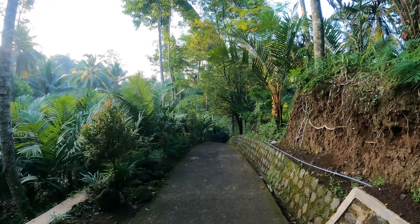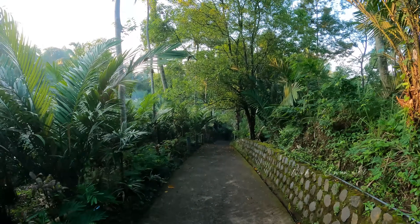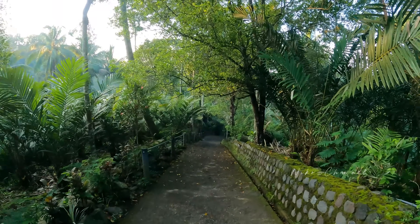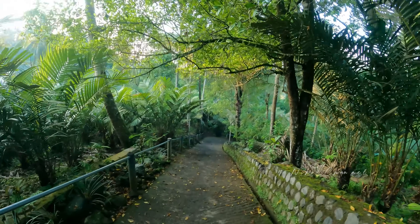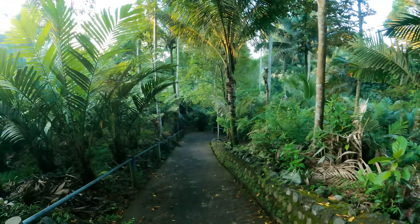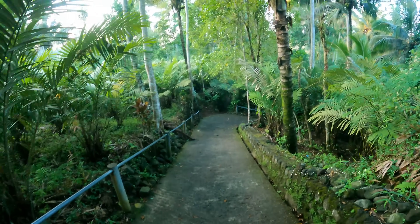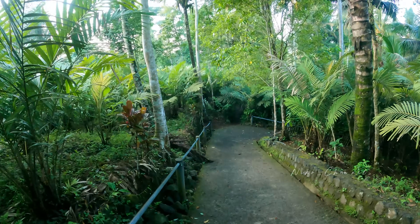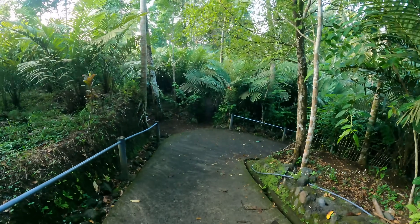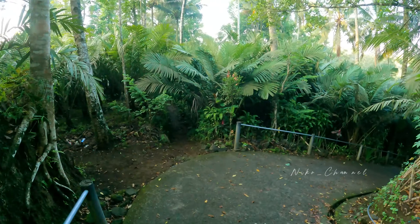Nanti rencana mau ada jalur ke Lumajang teman-teman, karena longsor ya. Kemarin terakhir lewat sana sekitar 3 minggu yang lalu, longsor. Teman-teman yang mau melihat video tracking saya ke air terjun Tumpak Sewu tahun 2020 dulu sama istri saya, langsung ke video ya, linknya ada di pojok kanan atas.